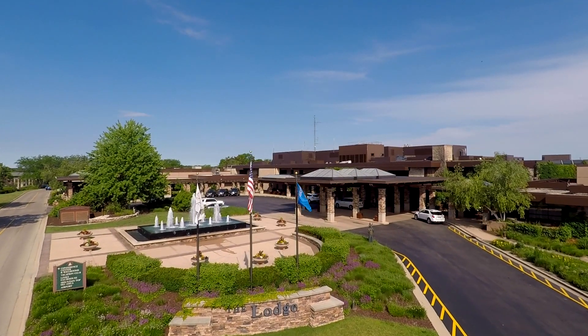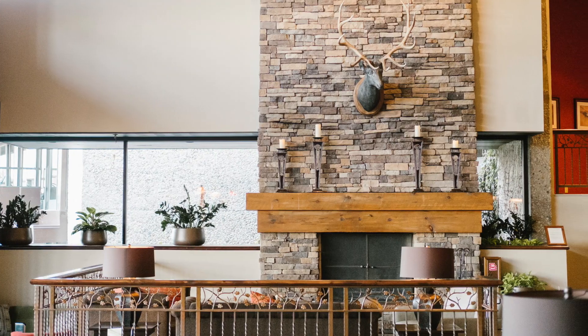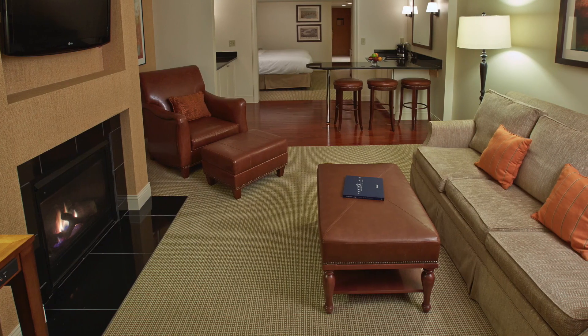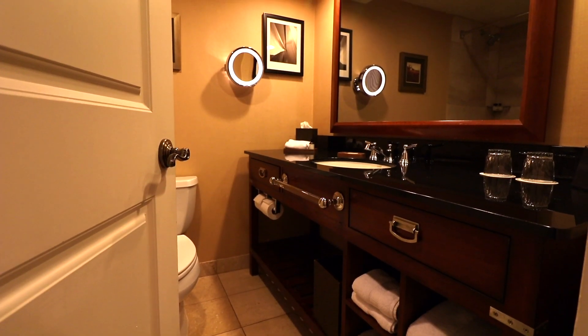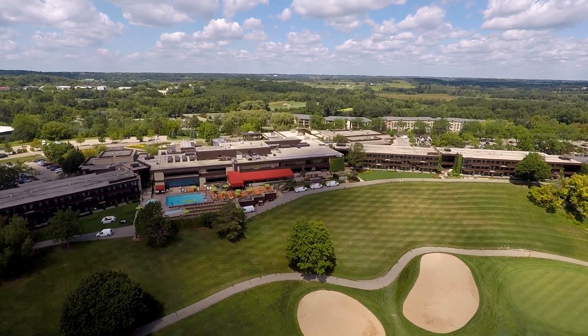Here at Grand Geneva Resort & Spa, it's our mission to help you experience that cozy, warm, homey feeling even when you're away from your own. Our main lodge features double and king-sized rooms with the option to upgrade to a luxurious grand suite. With European bedding, patios and balconies, and TVs in the bathroom mirrors, our resort does not disappoint. Not to mention, the serene views simply speak for themselves.